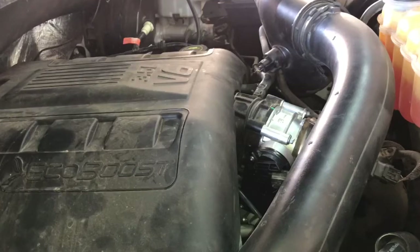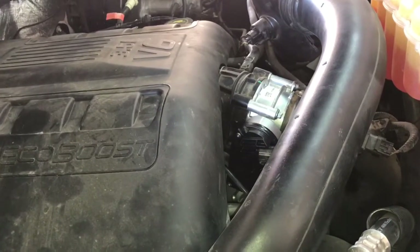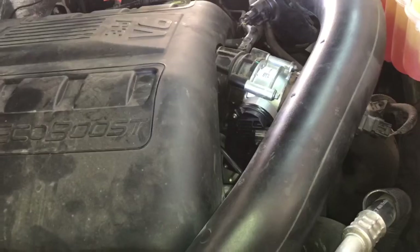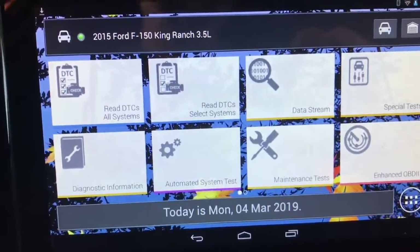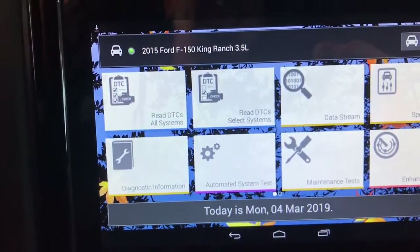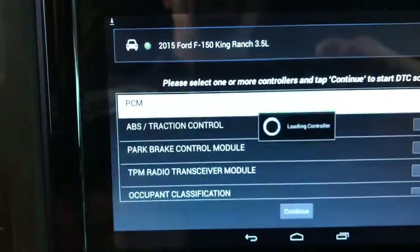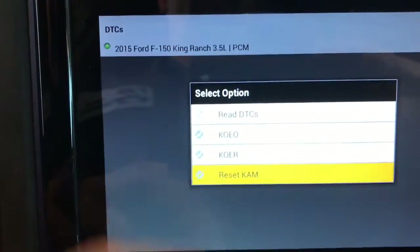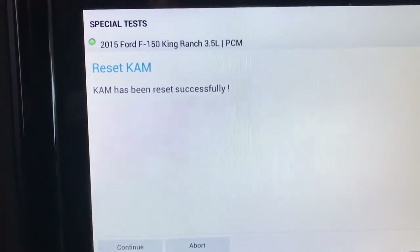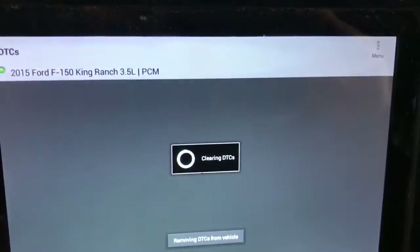Now that our new throttle body and gasket have been installed, it's time to clear the keep alive memory inside the computer. Basically, that's going to take back all of our learned fuel settings and learned throttle position values that have changed over time due to the throttle body wearing and carbon buildup, and reset those back to stock parameters. There are two ways to reset the KAM inside these PCMs. The first way, which I always do, is with a bi-directional scanner — select the vehicle, a 2015 Ford King Ranch 3.5 liter, pull up codes, and there's an option for KAM reset: key on, engine off, and it's reset.